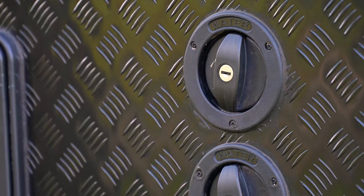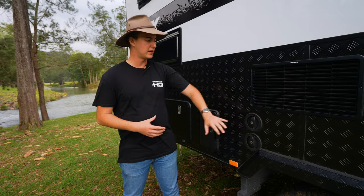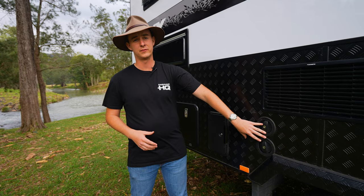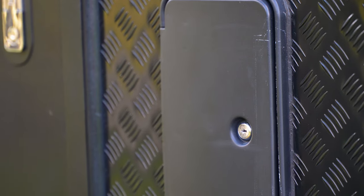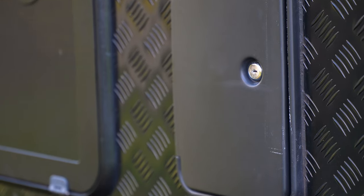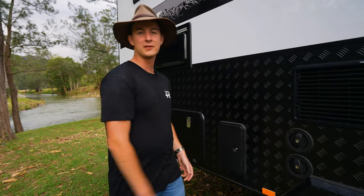The water setup on the van comes with two 95 litre freshwater tanks and a 95 litre grey water tank. These water tanks all have their own separate filler point and we do that just to avoid any big air blockages in those tanks. Aside that is a hot/cold outdoor shower. That way if your kids have been to the beach or they're covered in red dirt or you've been for a fish, it's nice and easy to hose off.